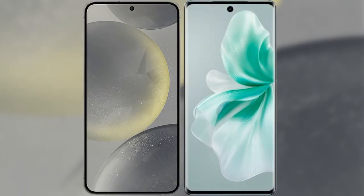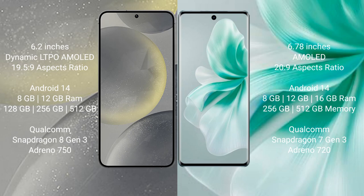I will compare the new Samsung Galaxy S24 with Vivo S18. Samsung Galaxy S24 comes with a 6.2-inch Dynamic LTPO AMOLED display and aspect ratio 19.5:9. Vivo S18 comes with a 6.78-inch AMOLED display and aspect ratio 20:9.